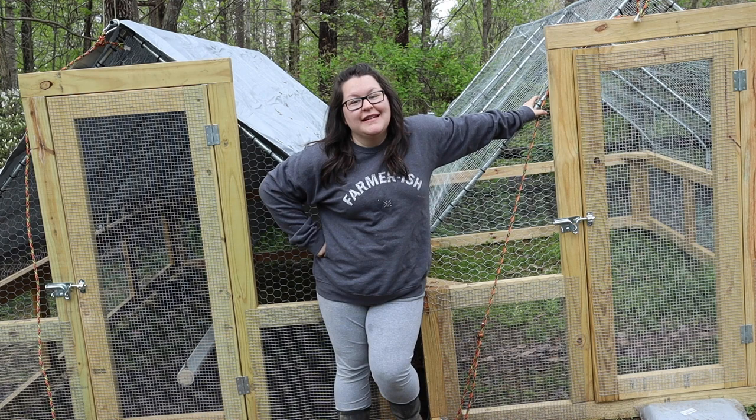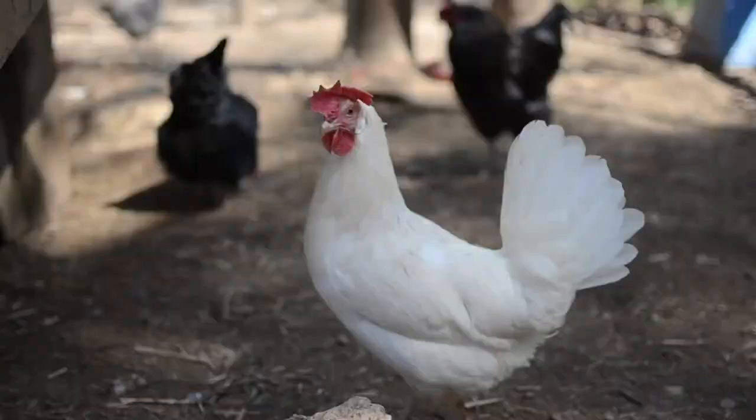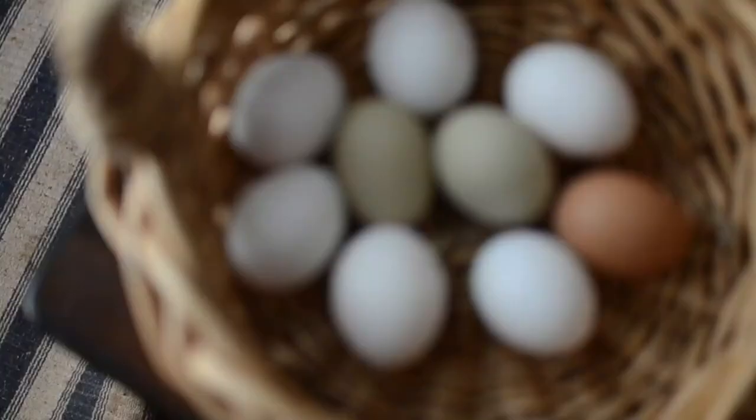We have some crazy new things happening on the homestead and we are going to talk about them in this video, so stay tuned. We have a lot to talk about. Stay tuned after I talk about the coop because we're going to talk about what we're bringing to the homestead this year.